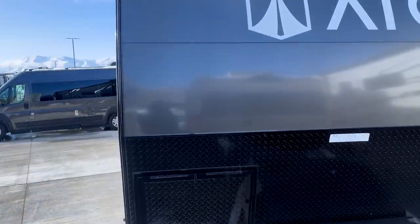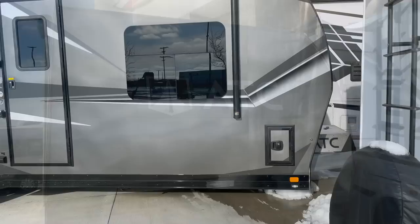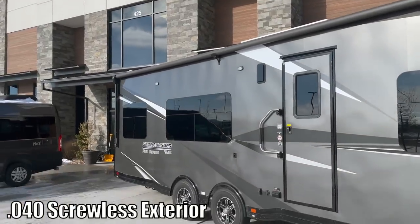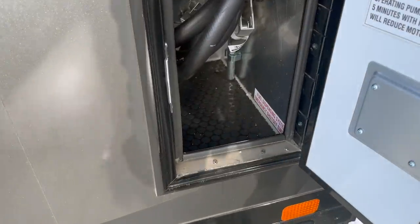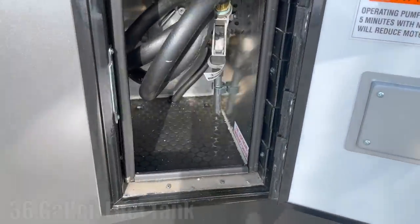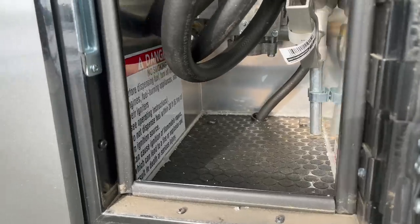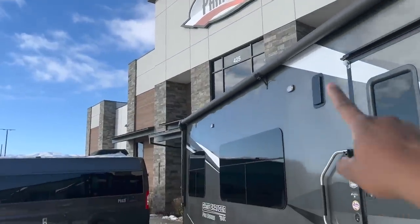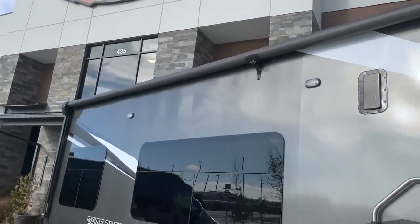Here's the front cap design. This basically does have full body paint too. And this door here is going to be your fuel station. Check out how big the awning is — I like that they give you a support in the middle, because over time these do tend to sag. So they actually thought of that and added it for you.